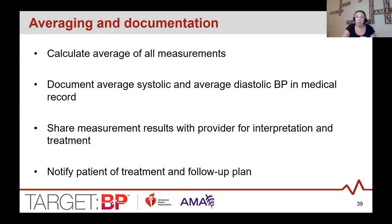When a patient completes their week of home measurements and relays them back — with a minimum of three days or 12 readings — the care team should average all readings into a single systolic and single diastolic value. This average should be shared with the provider for interpretation and clinical decision making. The patient should be notified of any changes to their treatment plan. There are also CPT codes available so teams can submit for reimbursement for patient training and interpretation of SMBP results — see the Target BP website for more details.